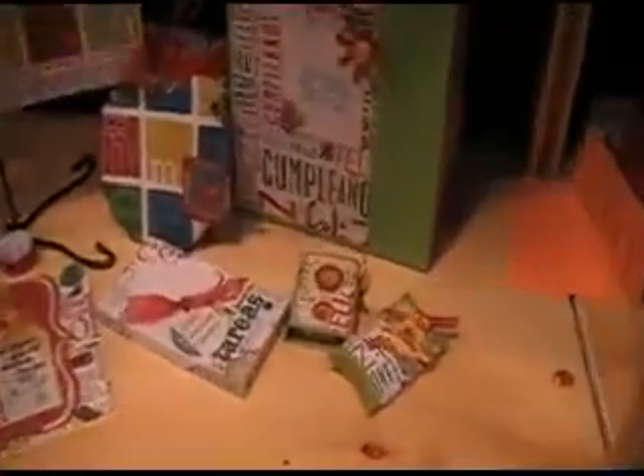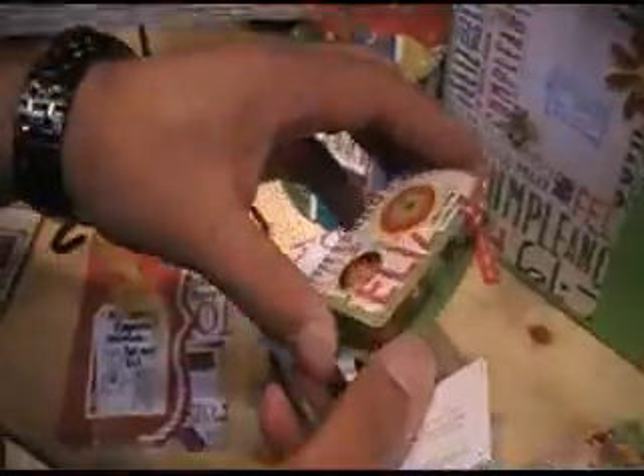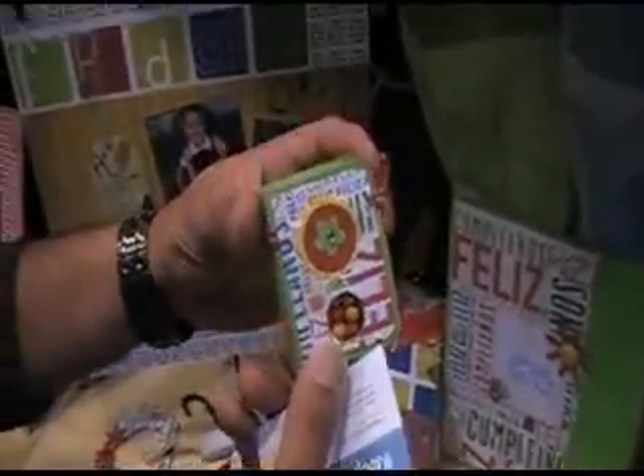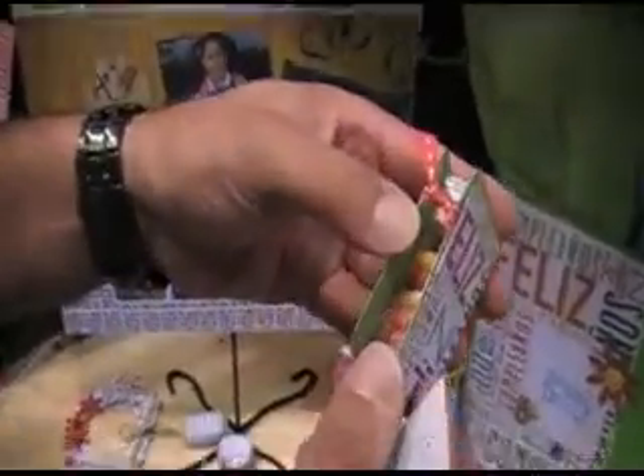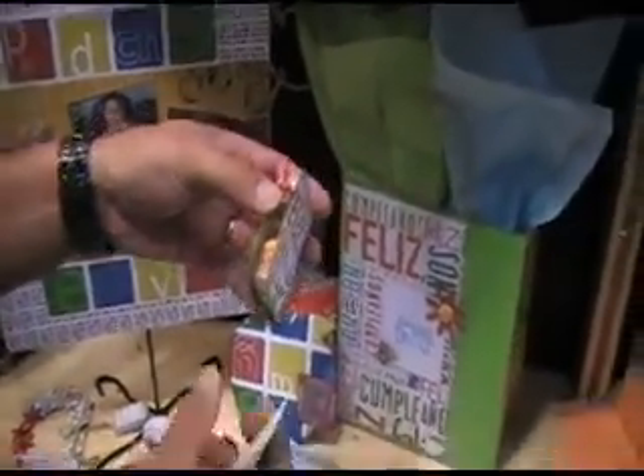Nelson, can you open this and show them what it looks like — the Tic Tac one? It has a little window they pinched in so you can see all the candies inside. So it'd be a fun little gift. It has Tic Tacs in there — just a baby little gift.